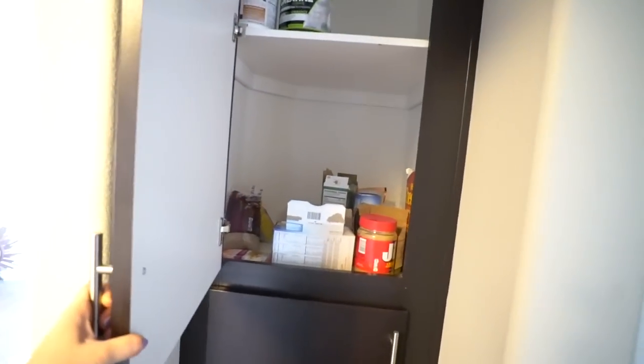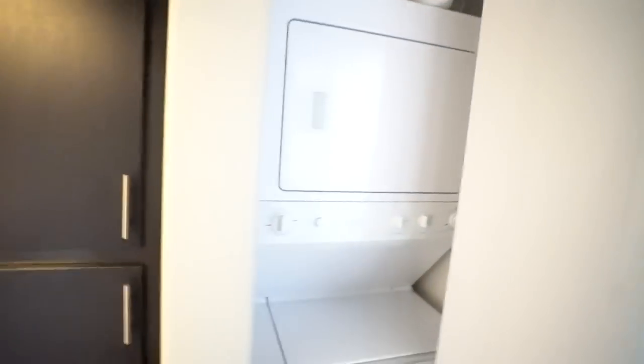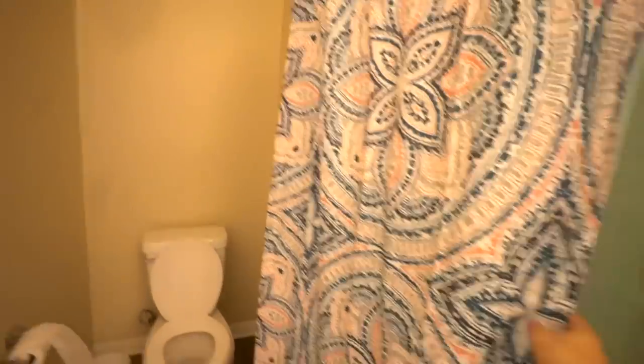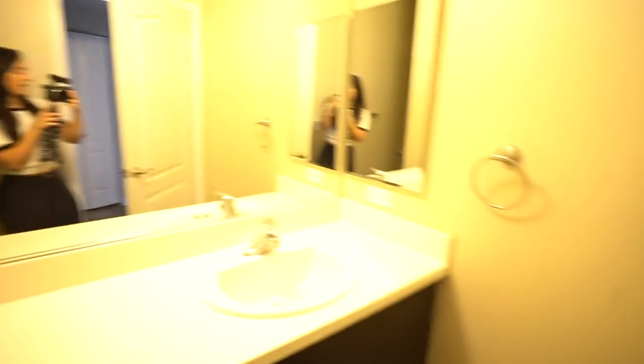We also have a pantry in here where we keep extra stuff. There's a washer dryer in-house, which is really nice. And then this is the other bathroom — a little bit less cornered in. We got this from Ross. I thought it was going to be in our main bedroom but at least there's something in this guest bathroom, because aside from that there's literally nothing in here.